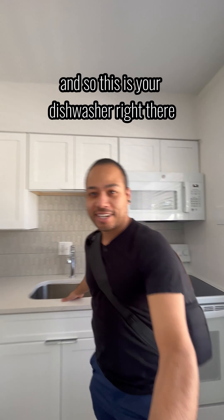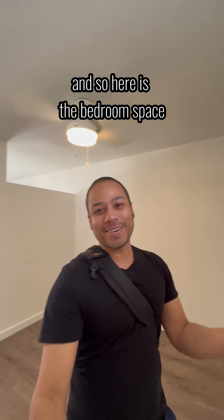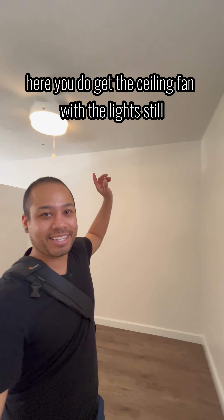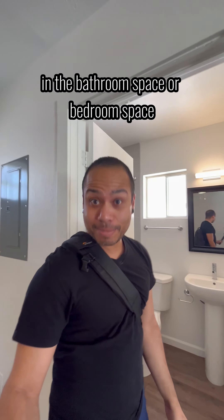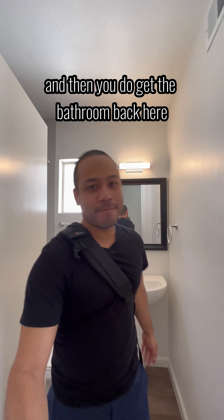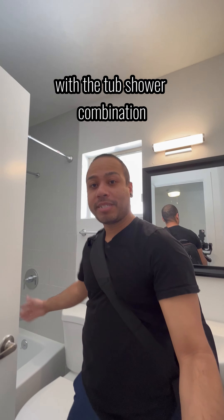And so this is your dishwasher right there. Here is the bedroom space — you do get the ceiling fan with the lights still in the bedroom space. And then you do get the bathroom back here with the tub shower combination.